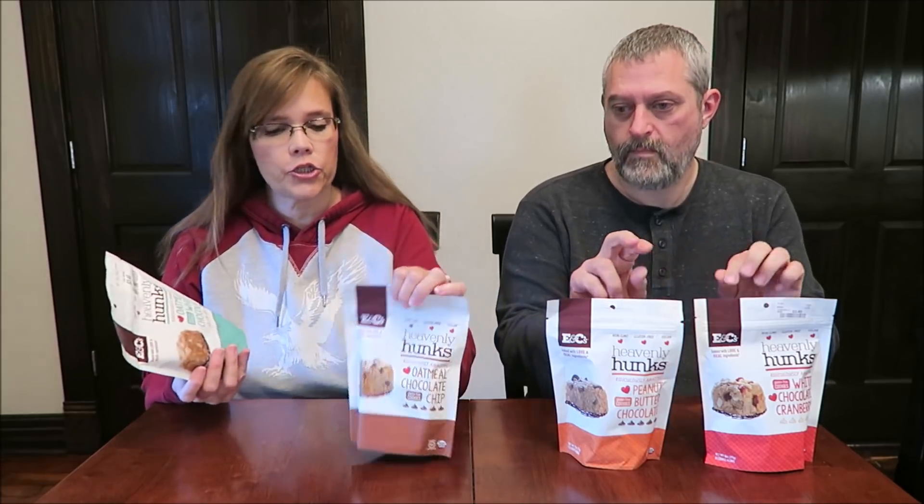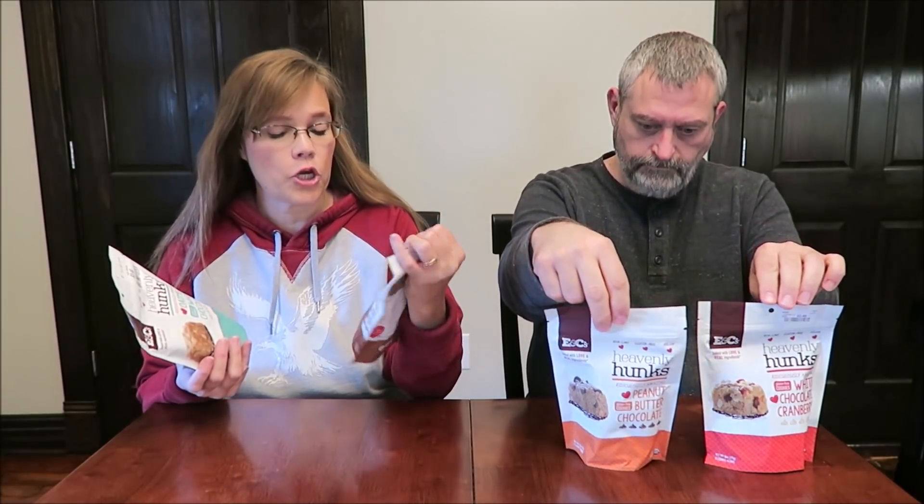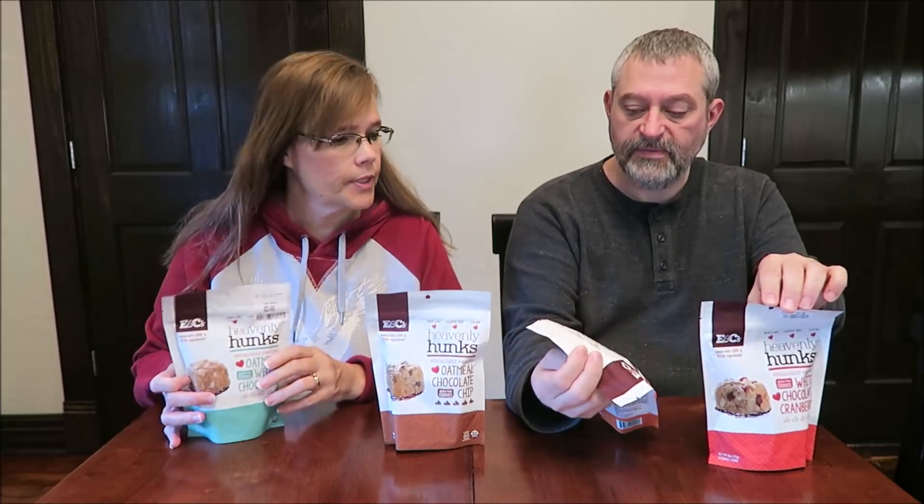Today Kevin and I are going to be trying E&C's. These are Heavenly Hunks. They all say ridiculously amazing. I have the oatmeal white chocolate, the oatmeal chocolate chip. This one is the peanut butter chocolate and white chocolate cranberry.